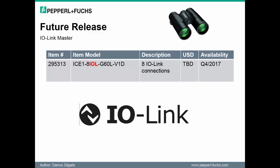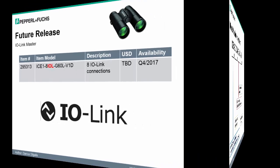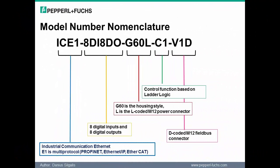Looking ahead, we will finally have an IO-Link master available with the Ethernet I/O blocks. The following slide can serve as a useful decoder ring, which can help you break down the part number and understand the available features associated to the module.